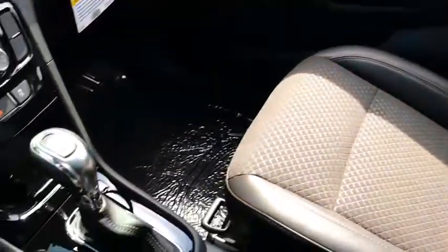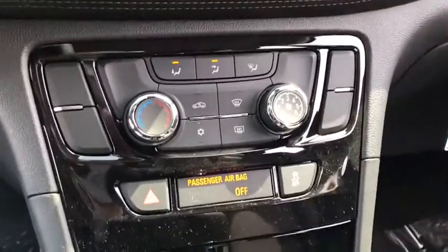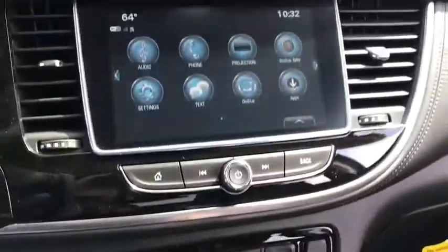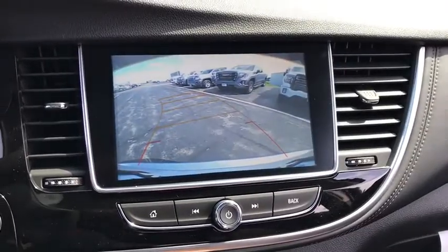Leather-wrapped steering wheel, adjustable steering wheel, power steering, keyless start, cruise control, floor mats, four-wheel disc brakes, aluminum wheels, front wheel drive, rear defrost, AM-FM stereo radio, power windows.